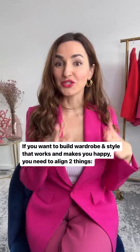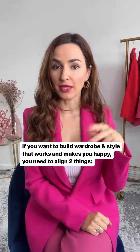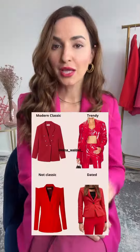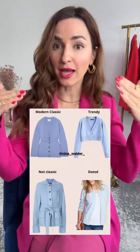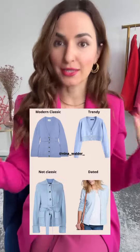If you want to build a wardrobe and style that you absolutely love and that actually works for you and for your life, it's about aligning two things: how you approach your wardrobe and style, and what you want out of it. So there are four clothing pieces that you could be buying: something that is a modern classic, something that is trendy, something that is not classic, or a dated piece.